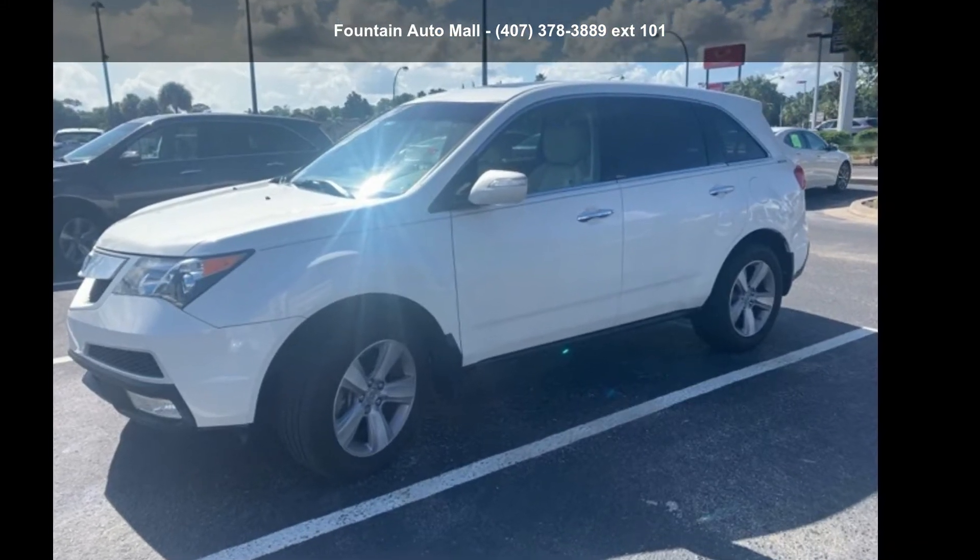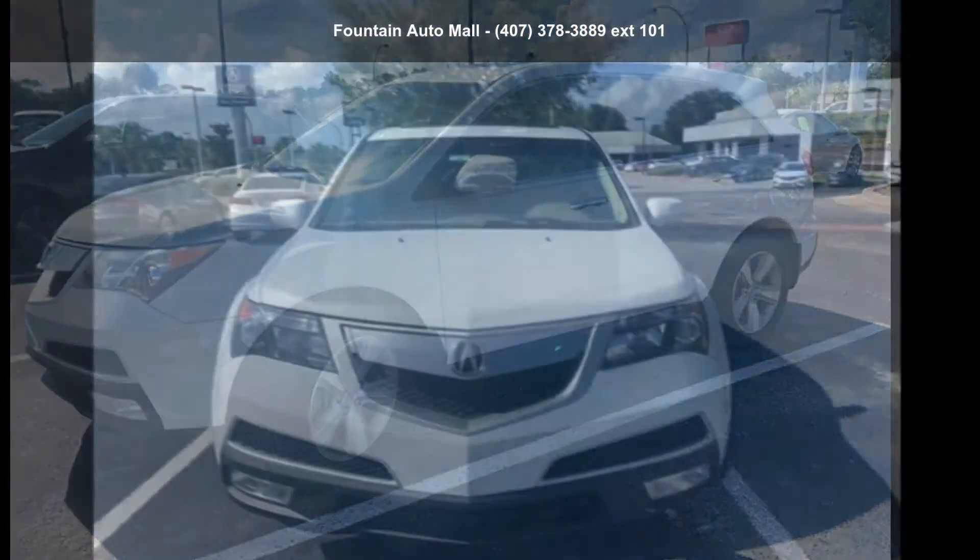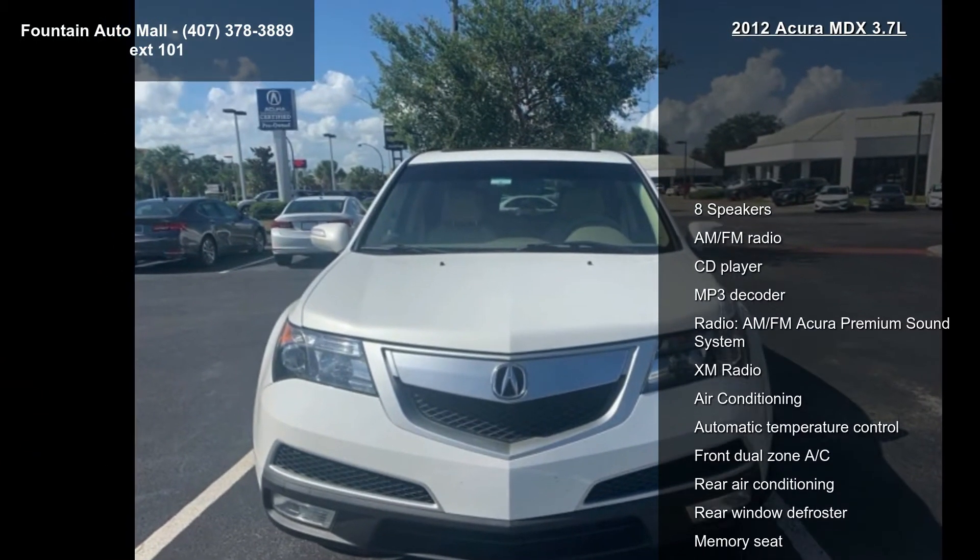Arrive in style with this Acura 2012 MDX 3.7L. If you are looking for a first class ride, you have found it.